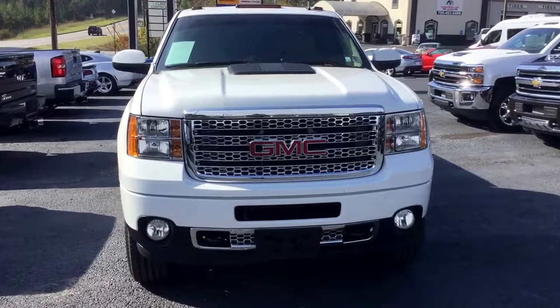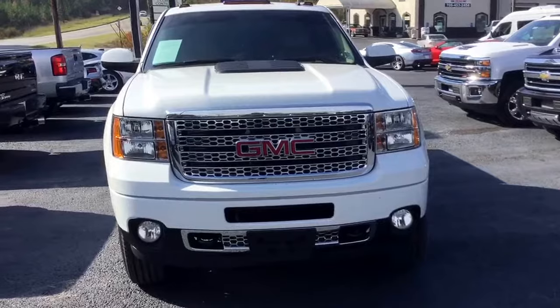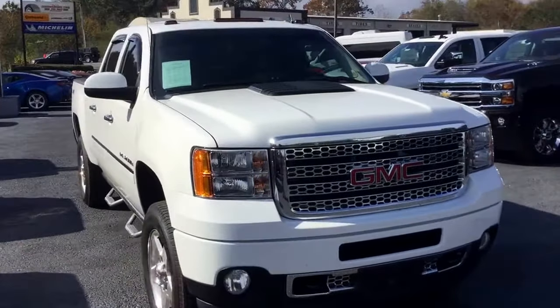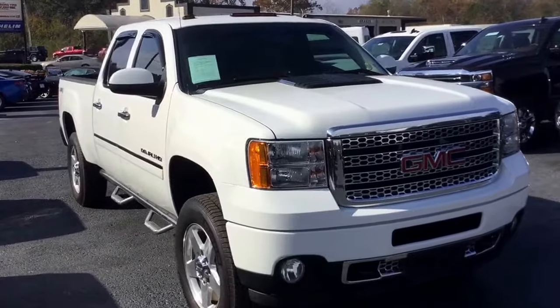Hey Dan, this is Cy Freeman here at Jim and Britt Chevrolet. I'm just making you a quick walk-around video of this 2013 GMC Sierra 2500.